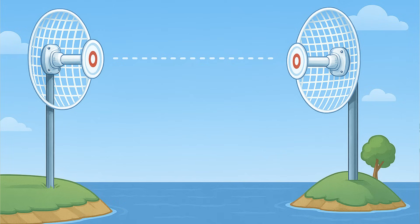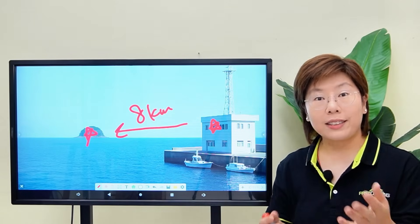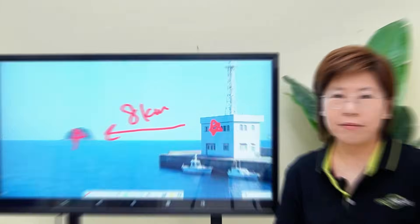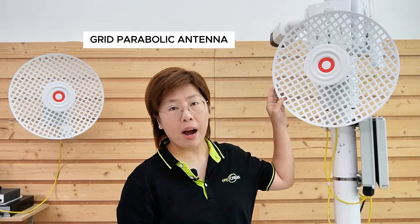Think of it as an invisible ethernet cable stretched through the air using two focused radios with high-gain antennas. Each acts like a transparent network port, so your cameras, access point, and switches will treat it just like a wire. Our link is built on a Wi-Fi 7 outdoor bridge paired with a grid parabolic antenna.